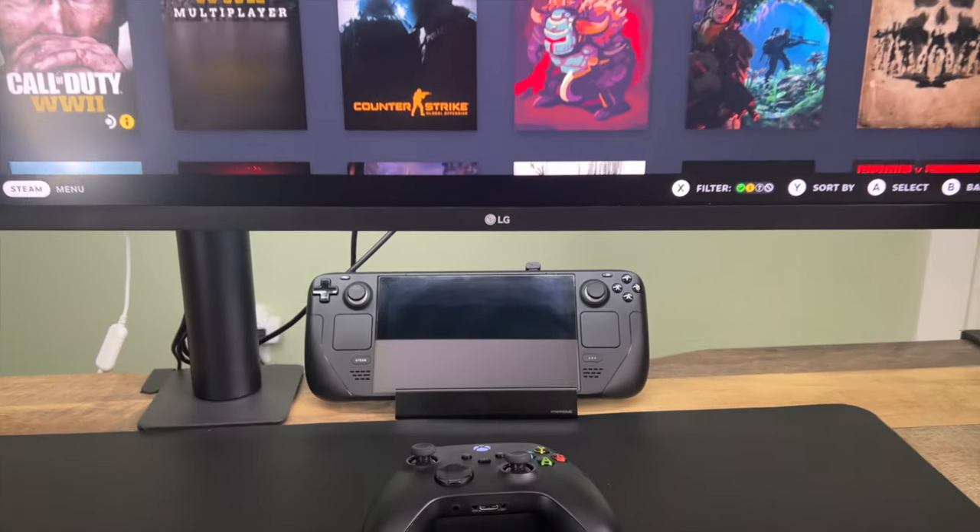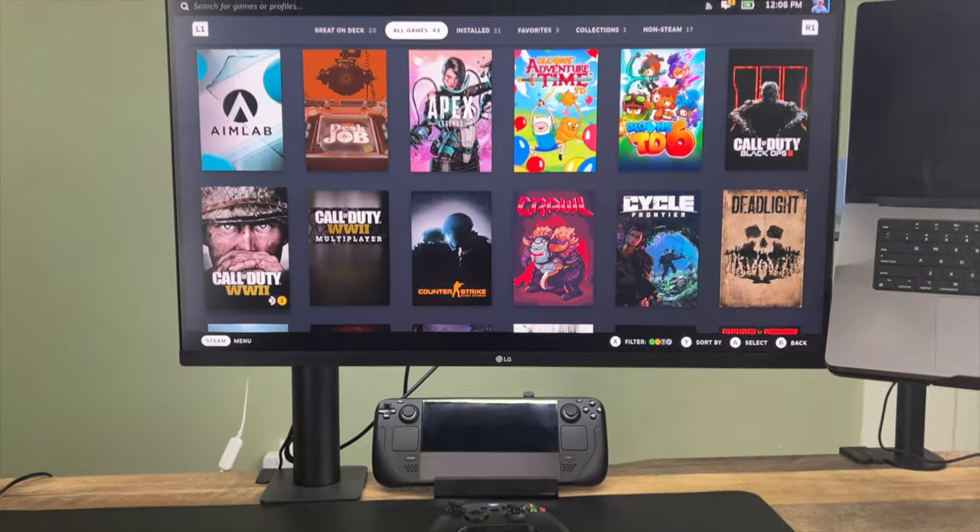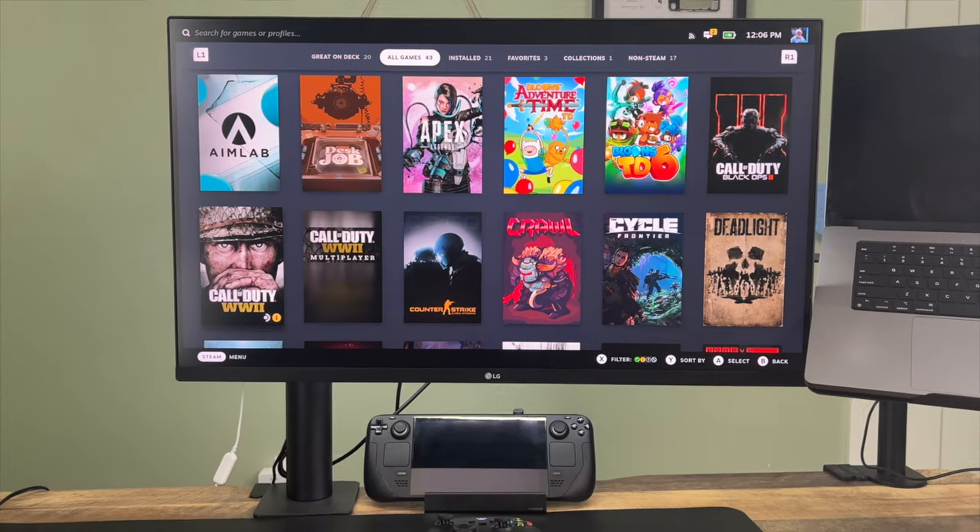As a little bonus, it just looks nice sitting on your desk. It's not laying flat — you can see the screen, and it's propped up at a nice angle if you want to use the Steam Deck screen. It just looks more presentable than when you lay it down flat without a dock.